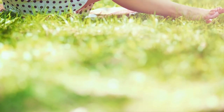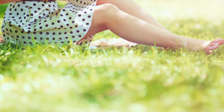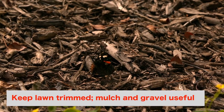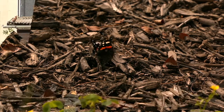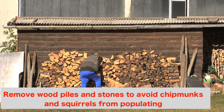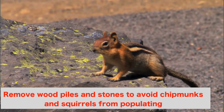Here's an important one: keep your yard in check. Ticks love tall grass, so keep your lawn trimmed. Keeping mulch or gravel between your yard and the woods is a good way of creating a tick-free zone. Remove wood piles and stones where chipmunks and squirrels could hide, because those little critters keep tick larvae circulating in nature.